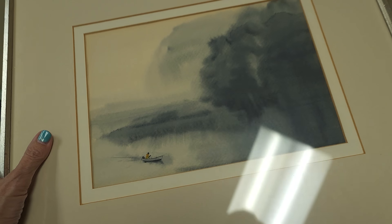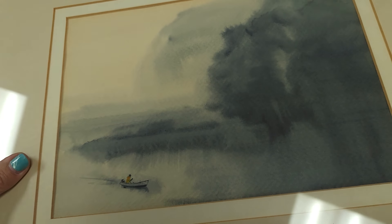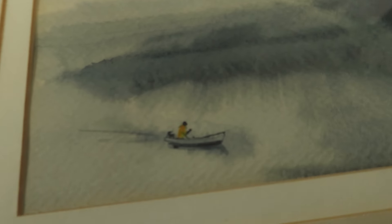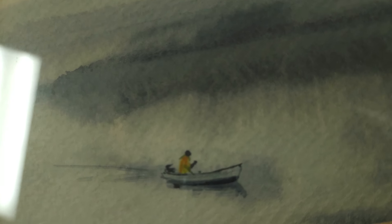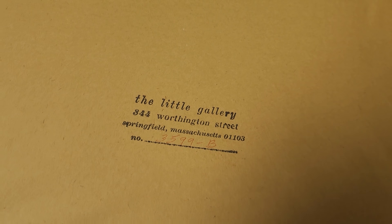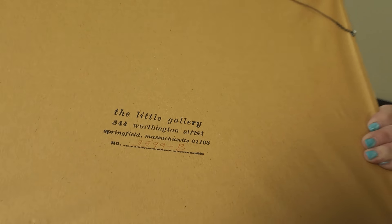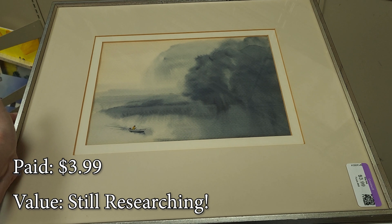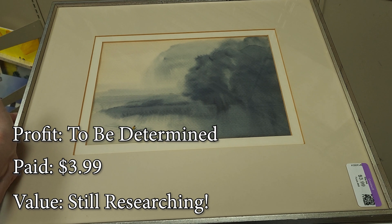I can't remember if this is one I looked at the last time I was here, but this is definitely a vintage print. I don't see a signature — it could be under the matting, but the details are really nice. I'm not completely sure if it's a print or a painting; I'll need to look with a loupe. It's $3.99, came from the Little Gallery in Springfield, Massachusetts, and was professionally framed. I'm going to grab that.